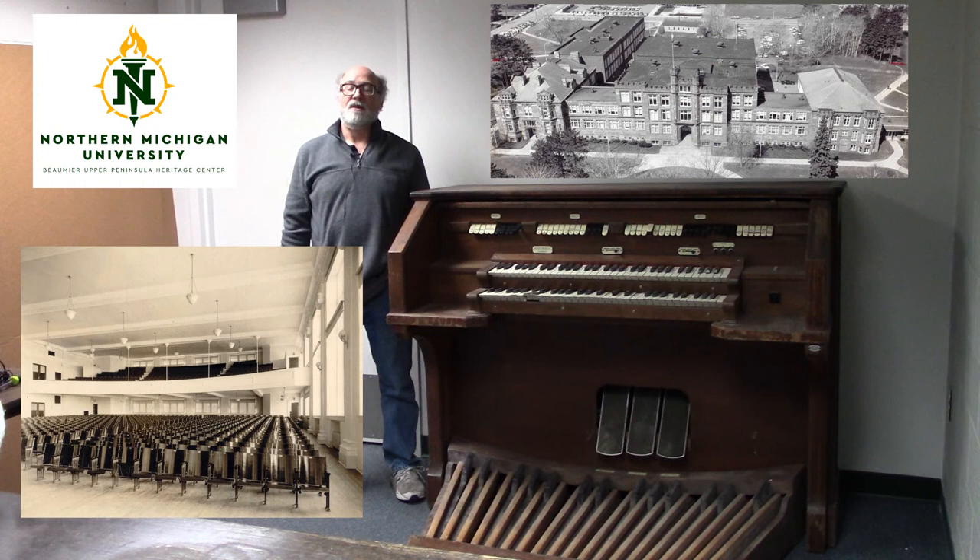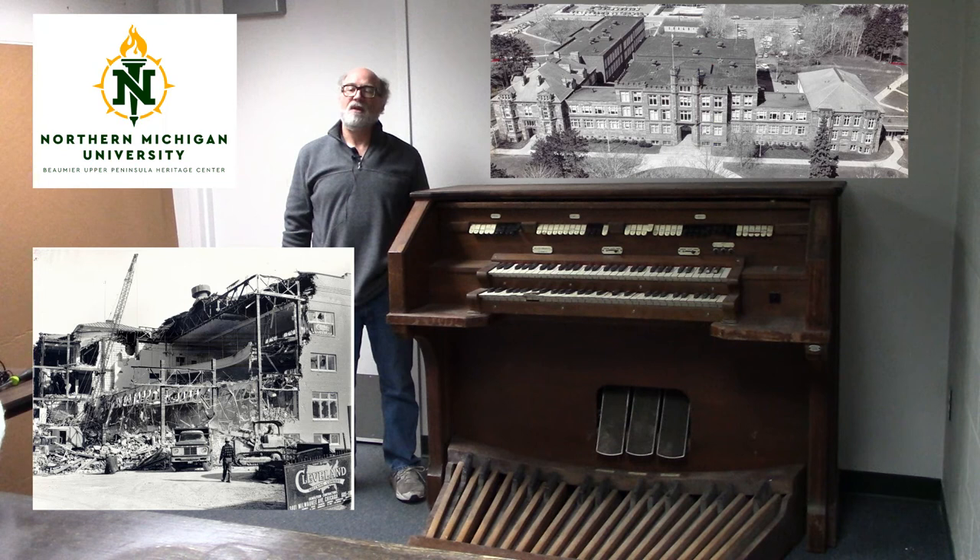In the 1960s, a fire marshal found that the balcony was not properly secured to the south wall and could not be used. This led to the state condemning the structure, which hampered the ability to get funds to improve it. In 1972, Kay Hall along with the Peter White Science Building and the Lydia M. Olson Library were torn down to make way for the Cohodes Building, which opened in 1975.